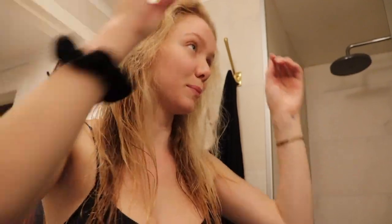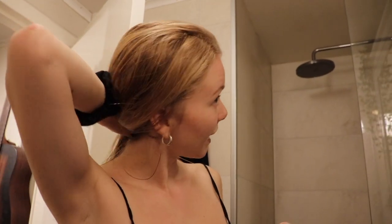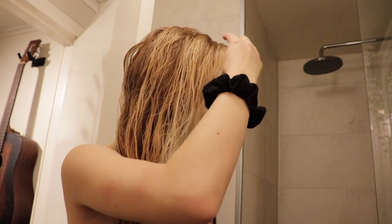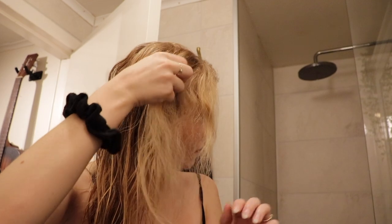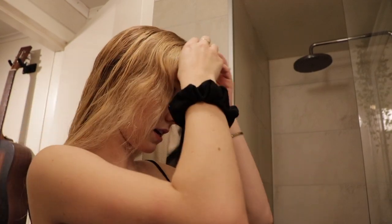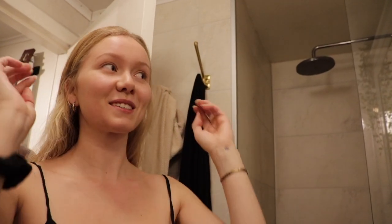Now that I've blow dried it, it looks a lot blonder — don't you think, Jackson? Yeah, definitely. It's still pretty dark in the back, but it looks really good. I think it came out so natural looking — like it's not all the same exact color. The back is still pretty wet, so it's not as dry as the front. But I think this looks really good, a lot better than I thought it would. Maybe this should be my next job.